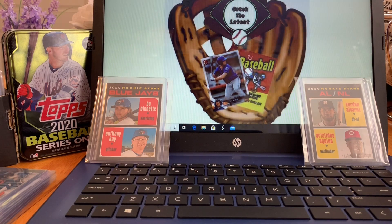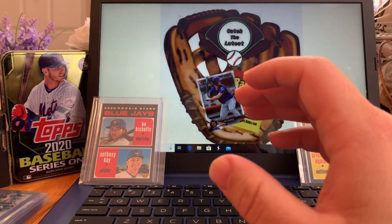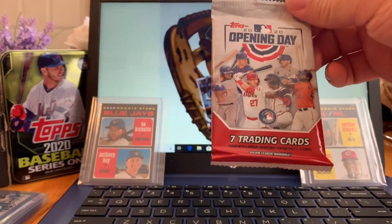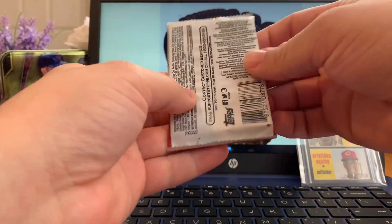What's up guys, this is Johnny from Catch the Latest, and for today's video we're gonna be looking at a few cards that I received from eBay that I purchased a few months back and these cards are for my personal collection.